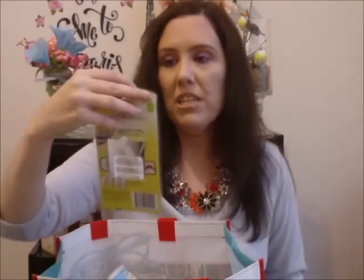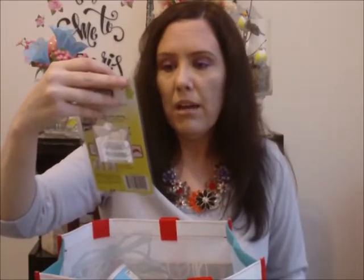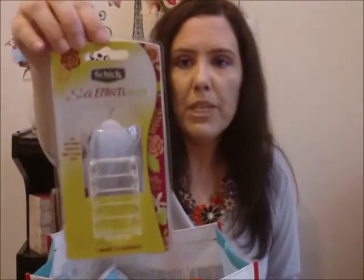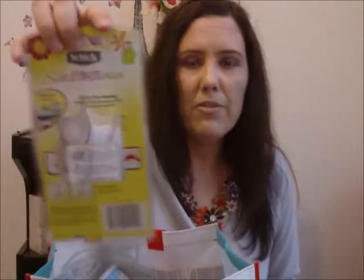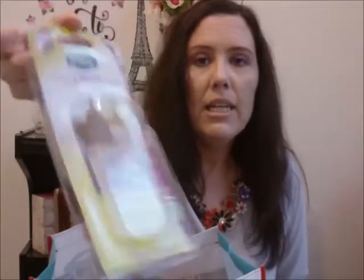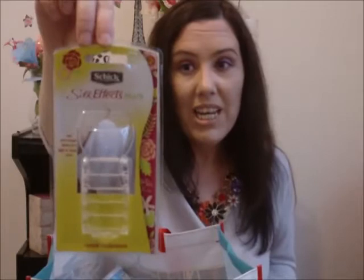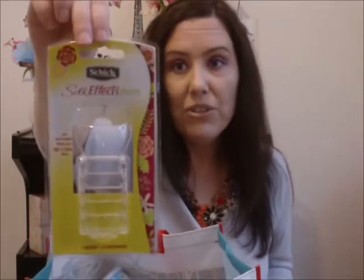This is the Chic Silk Effects Plus razor. You get one razor and two cartridges. This is the one that has like the floral print handle — it is pretty. It only has two blades, so sometimes I have to put it at awkward angles to shave. I like it but I don't love it. I got this at Dollar General, so I don't think I would purchase that again.